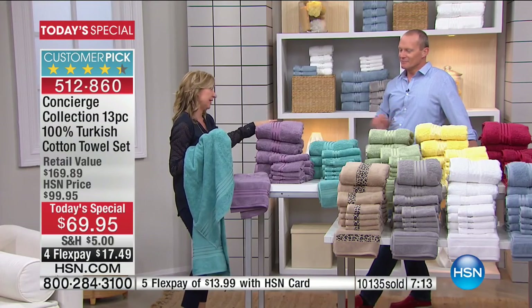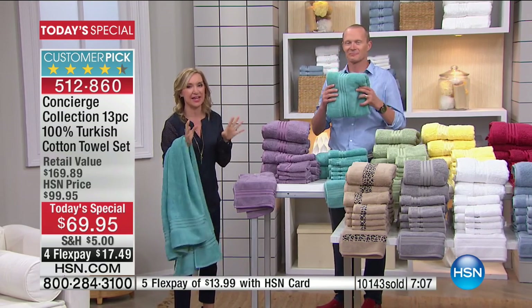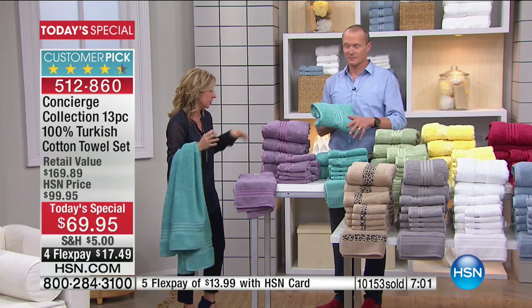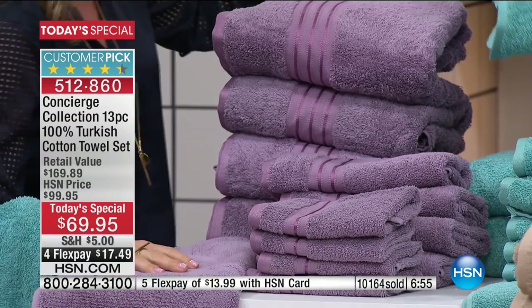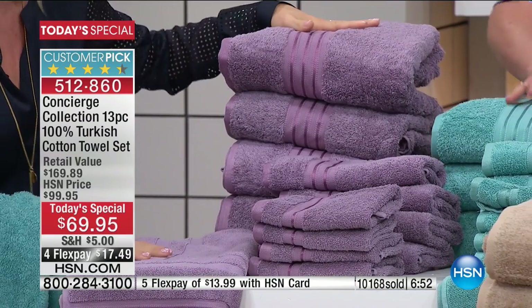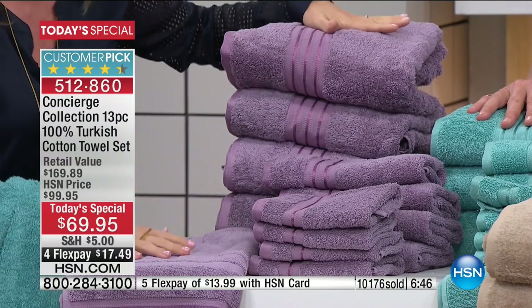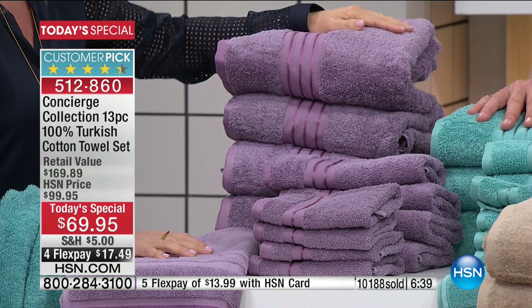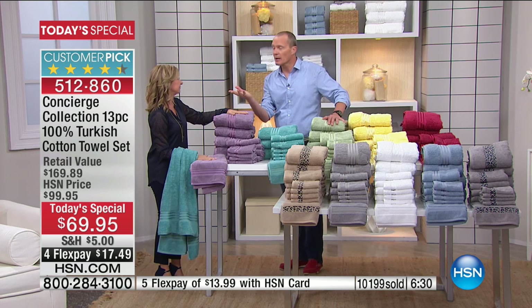They're not going to stock 10 colors with matching bath mats in any size configuration. We didn't skimp — you know how a lot of sets will say it's a 13-piece set but eight of them are washcloths? We didn't do that. Four bath towels, four hand towels, four washcloths, and the bath mat — $5.38 each. Let's talk again about Turkish cotton and why it's so important. It's the best. And our Concierge brand is exclusive to HSN.